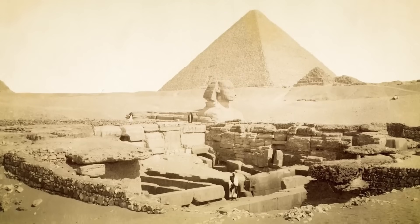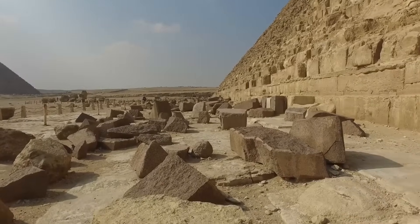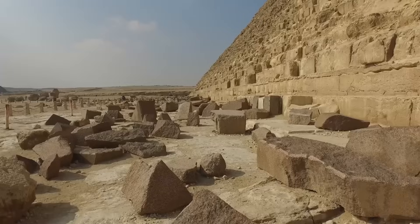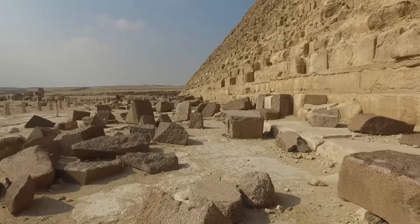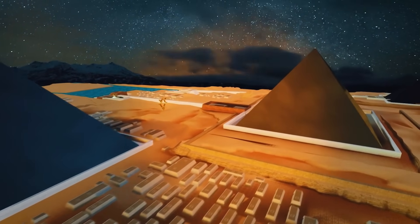Consider this unsettling fact. The Great Pyramid of Giza, constructed with over two million limestone and granite blocks — some weighing as much as 80 tons — was aligned with True North with an accuracy within three-sixtieths of a degree.